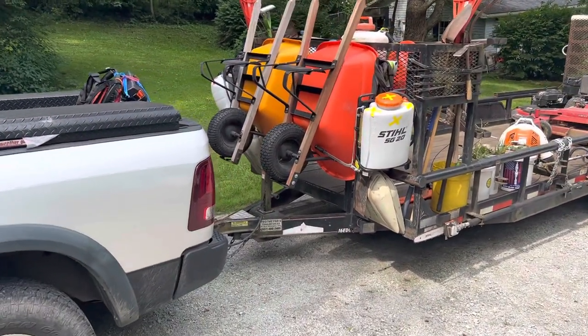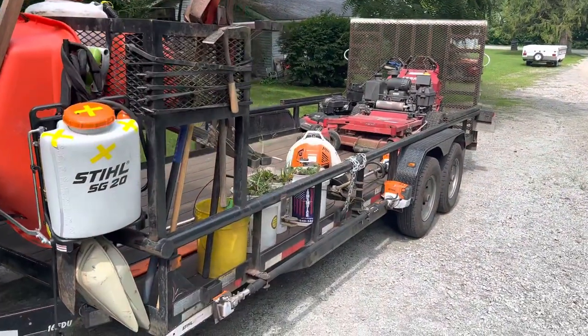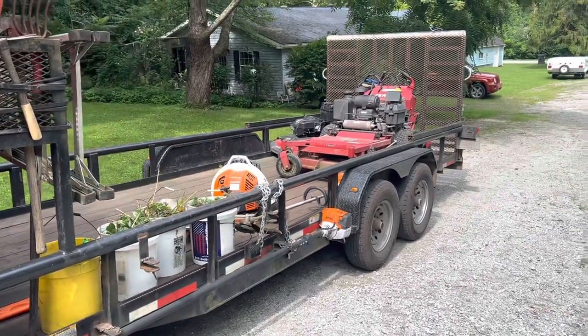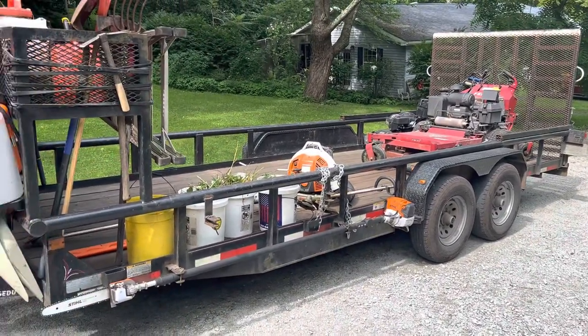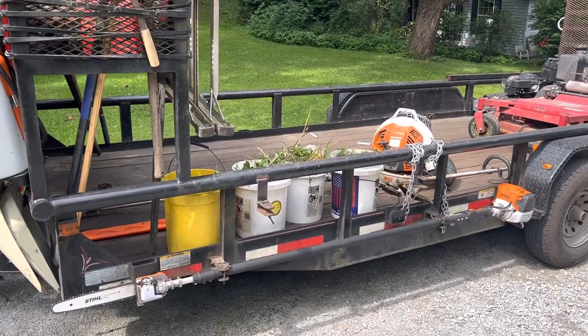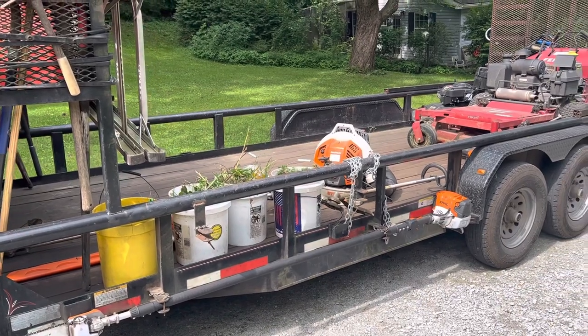Let's go back to the trailer here. It's a 20-foot trailer I bought at Tegmeyer's. Dual axle — I think it's about 7,000-pound capacity. I have mounts for my pole trimmer on the side, and also a mount for the weed eater, although I usually just throw it on the trailer.